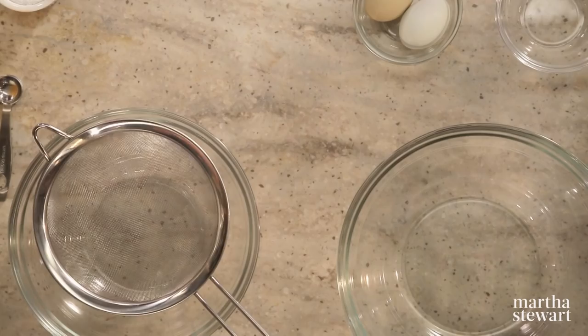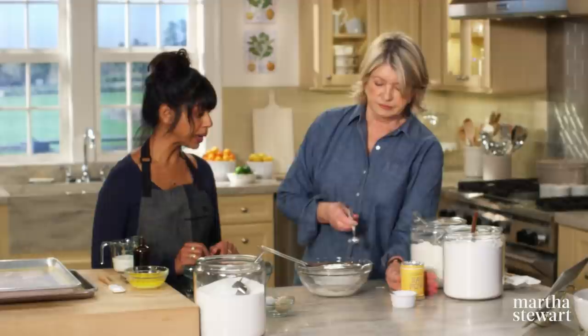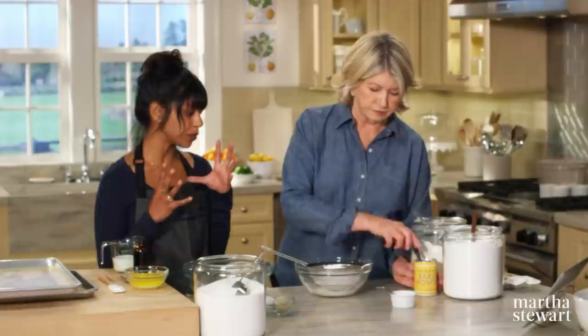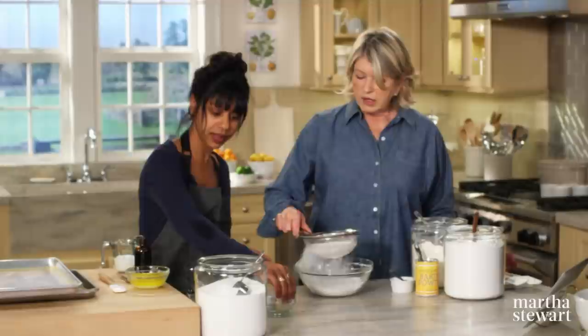Start with the dry ingredients: one cup of AP flour, one cup of cake flour — cake flour gives it that finer texture, so a nice mix between the two. Add half a teaspoon of baking powder — not a lot of leavening for that much flour because we don't want it to get too big; it has a slight roundness, a perfect amount of dome. And a quarter teaspoon of salt.